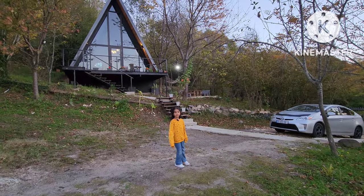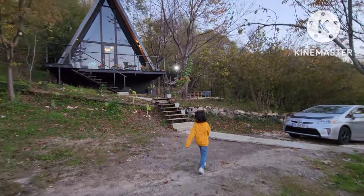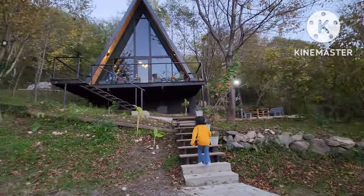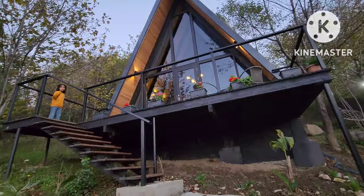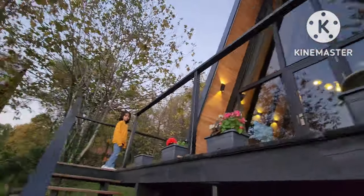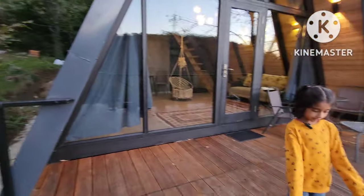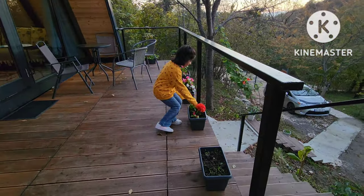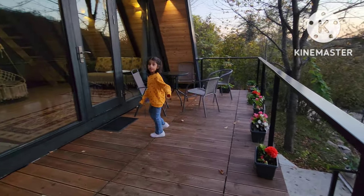Now I'm going to take you inside the actual house. Be careful, there are steps. Over here we have a few flowers and a beautiful big flower. This is a patio that has an outdoor seating.